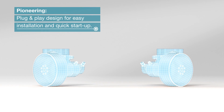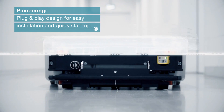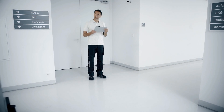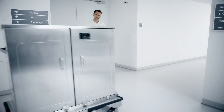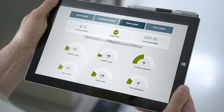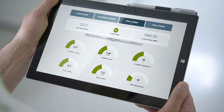Pioneering plug-and-play design for easy installation and quick start-up. Full control at all times owing to the platform-independent web server — enabling condition monitoring, diagnostics, and rapid troubleshooting with no need to stop the machine.